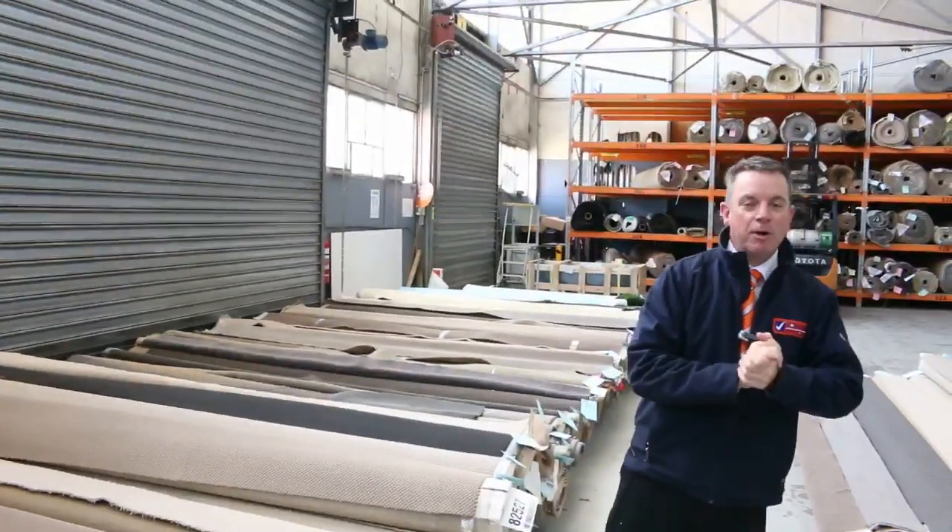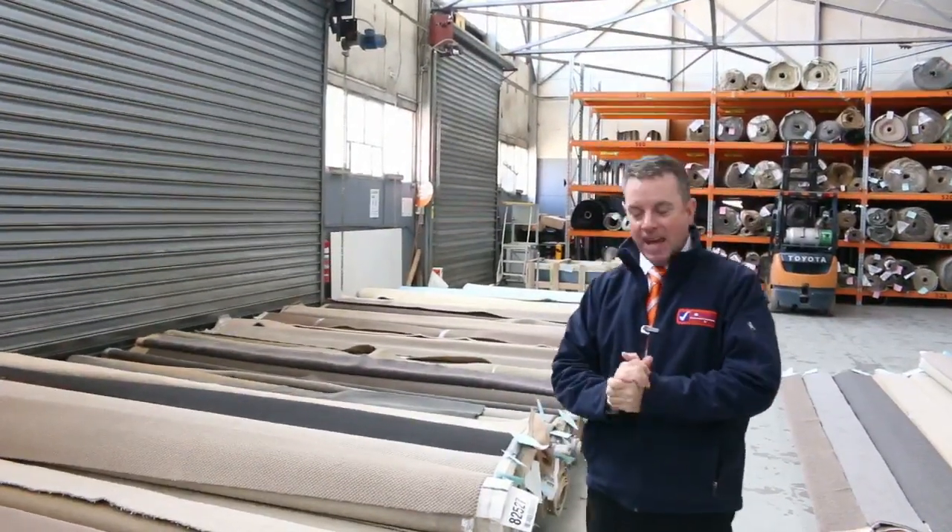G'day, I'm John from Fowles Auction and Sales. I'm here to preview tomorrow's carpet auction. It's Wednesday, the 1st of November at 10am.